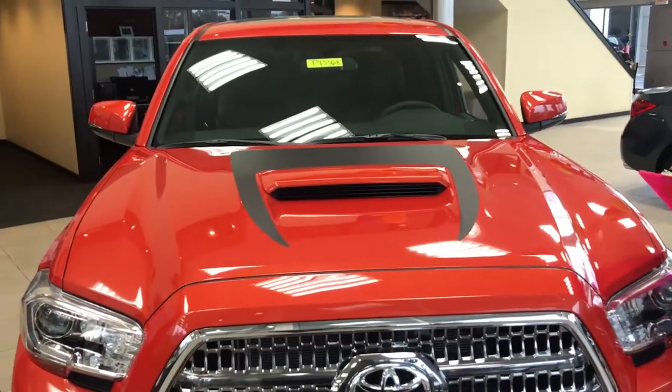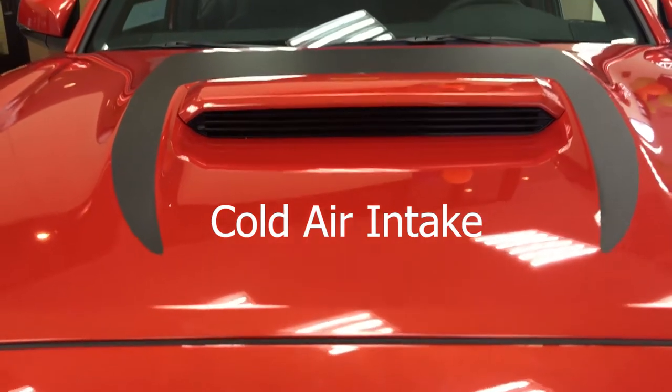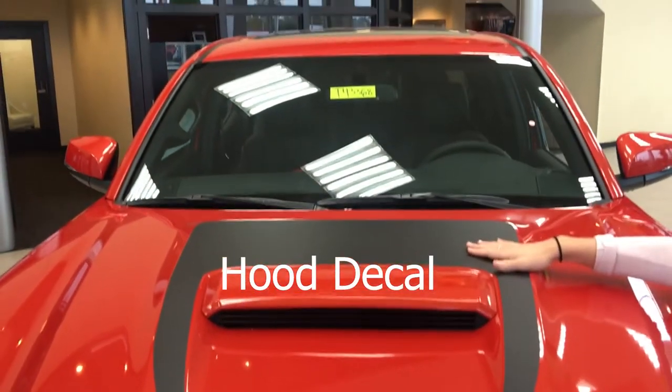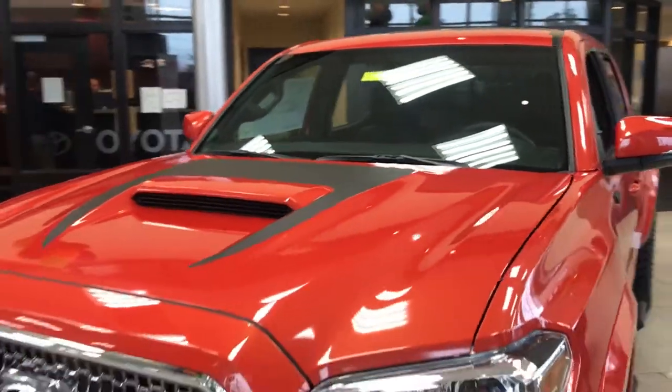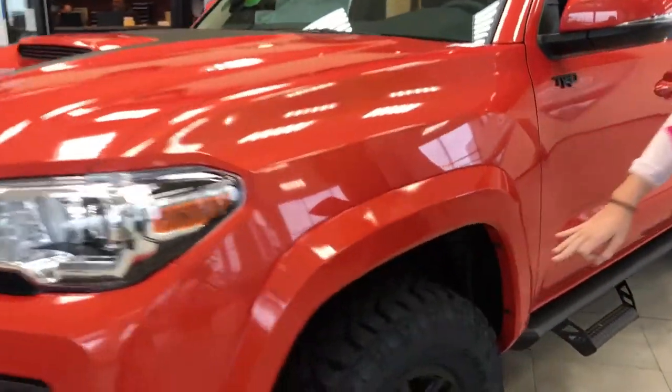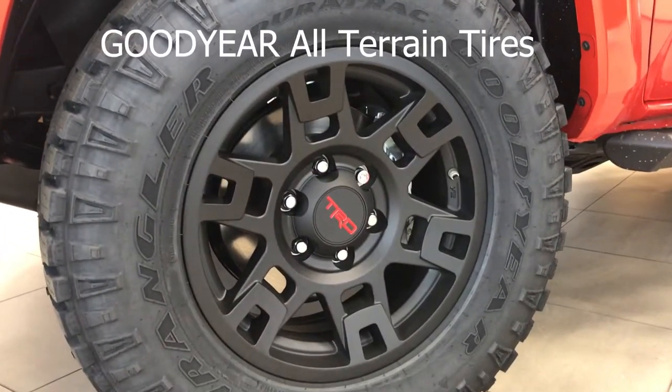Now as you guys can probably tell, we have added an air intake and we've also added the hood decal on here as well, which really gives us that sporty look. And if you come down here to the tires, we do have the TRD wheels and we have the Goodyear all-terrain tires.